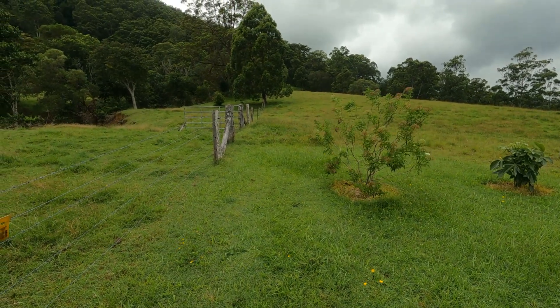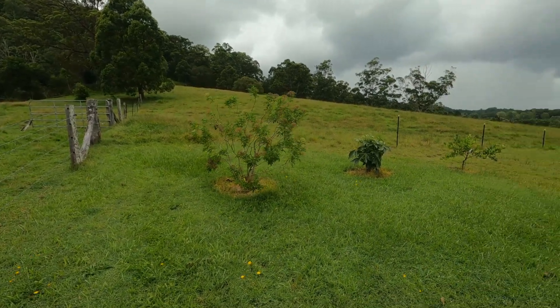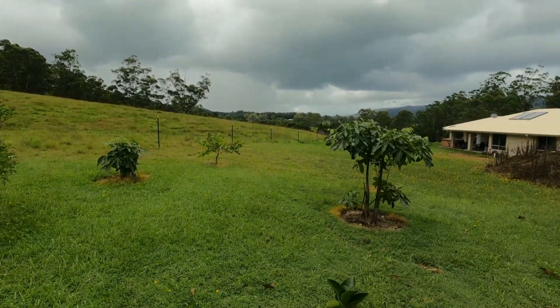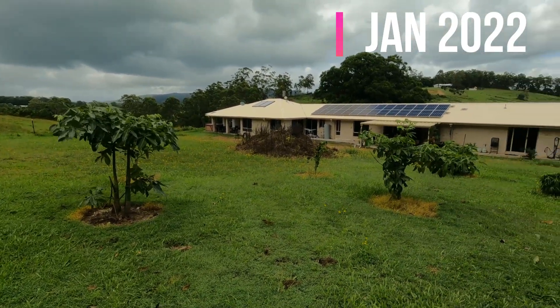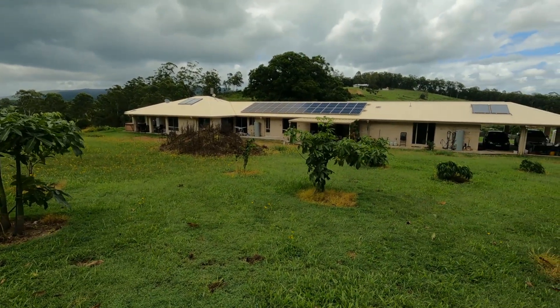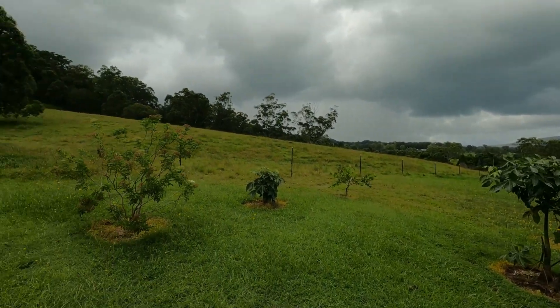Good morning, welcome back to camp. Today we're going to have a look at what's going on here five years down the track. We've got fruit trees in the foreground here, house built now, and there's that pasture up there.